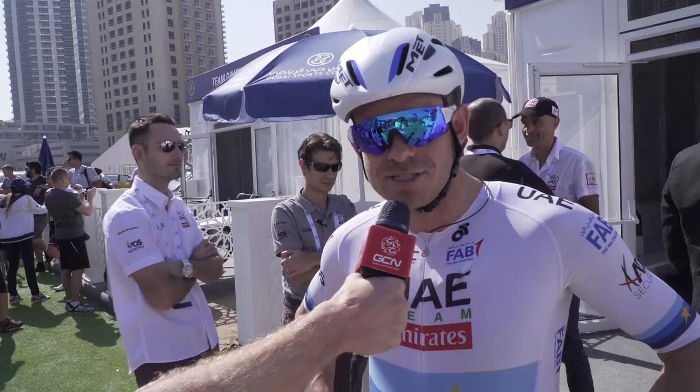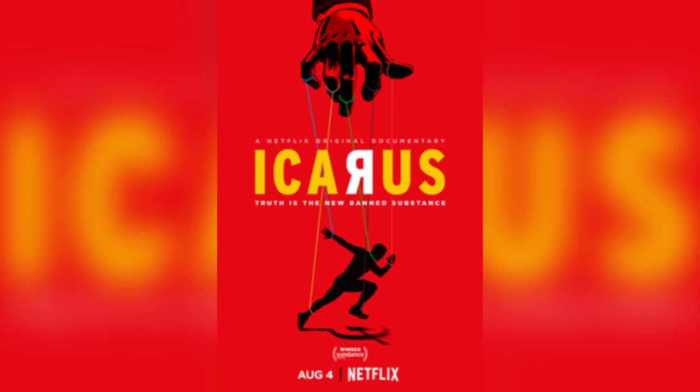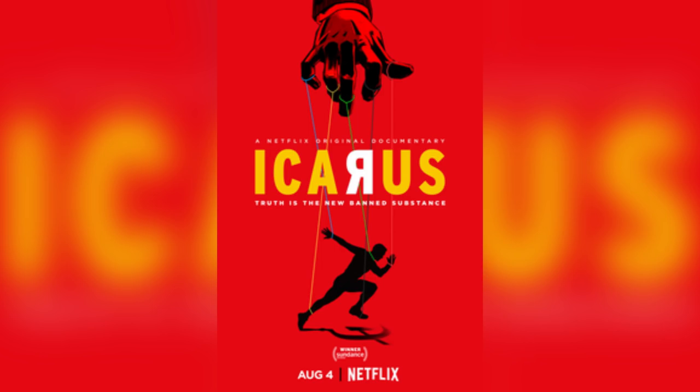We shall begin Cycling Shorts with some tenuous celebrity cycling news. Icarus, which is a cycling documentary, has won the award for Best Documentary at the Academy Awards. The documentary focuses initially on cyclist and film director Bryan Fogel as he tries to cheat and evade drug testers. Subsequently, it becomes one of the biggest exposés of doping of all time, and actually led to the disqualification of Russia from the recent Winter Olympic Games.